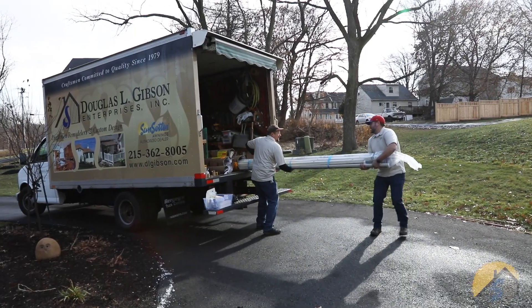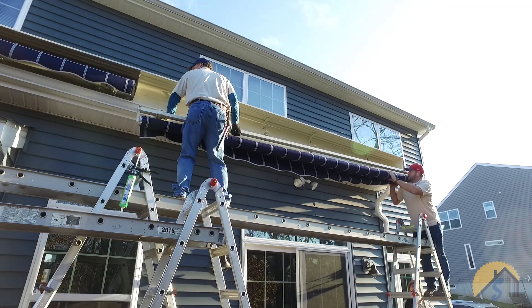I'm Todd Gibson, Vice President of Douglas L. Gibson Enterprises, here to tell you a little bit about the process on what it entails to purchase a Sunsetter awning from us. I want to showcase the details from leading up to the consultation and then highlighting the services that we provide to you. First and foremost, we strive to make your awning project flow seamlessly from initial inquiry through the lifetime of your awning. So we've structured this process through the lens of a full service package.